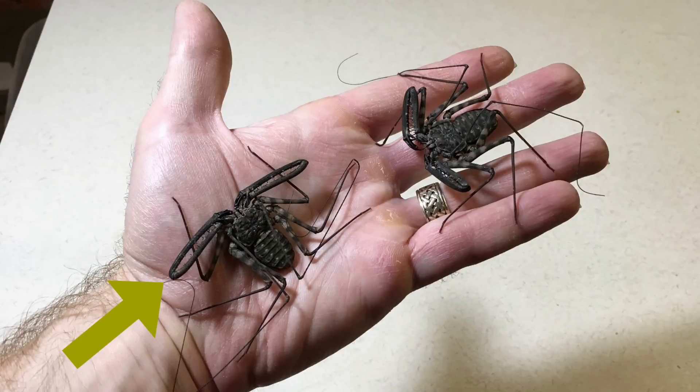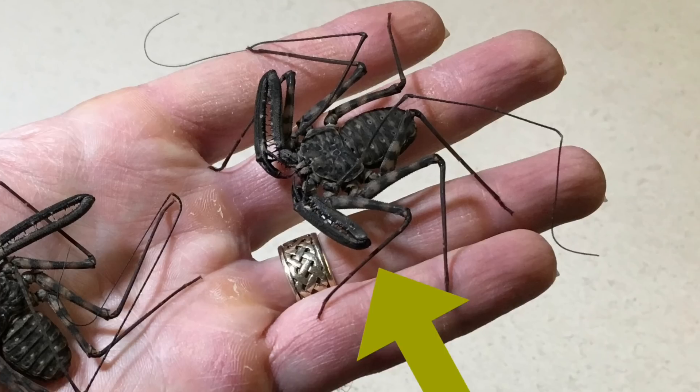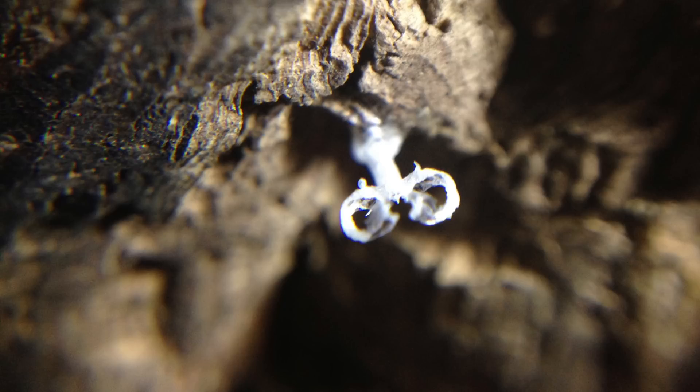I haven't bred my tailless whip scorpions yet — I have had them mate once. You can distinguish male from female fairly easily when they're mature by looking at the pedipalps. The male's pedipalps are long enough that they extend past the first joint of their first pair of walking legs. In the female, they do not. When they're younger this does not apply because their pedipalps are much shorter in proportion to their body. They do a courtship dance, and then the result is a spermatophore that the male produces. After he produces it, he guides the female over it, she takes it in, and then the eggs are fertilized if the mating is successful.